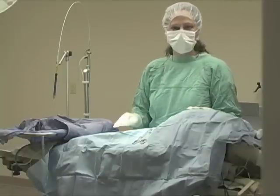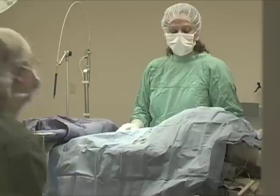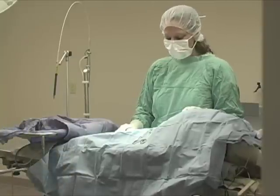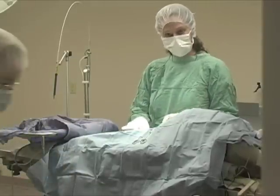I also have an assistant in here with me who is going to monitor her as well during the procedure. This is the laser that I'm going to be using, and I'm going to get started.